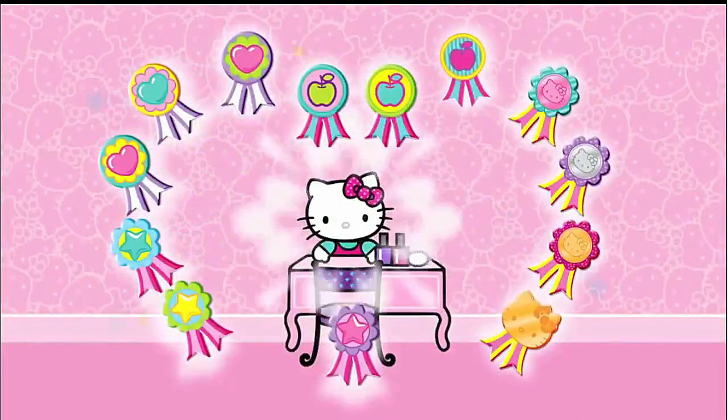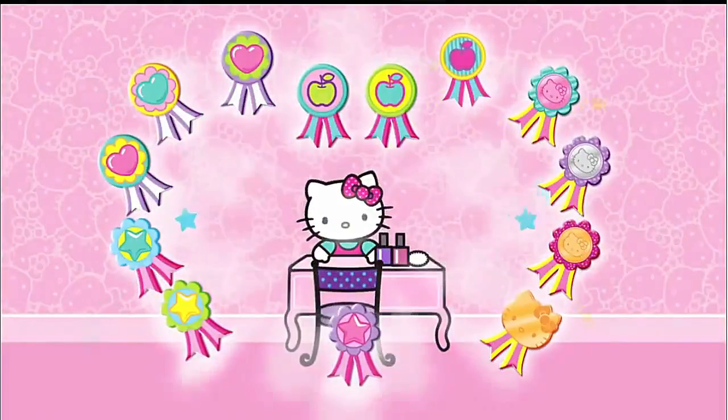In Hello Kitty's Nail Salon, you can become the best nail designer you can possibly be.